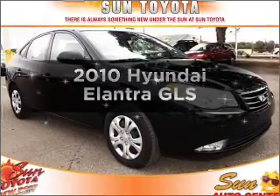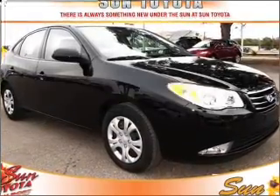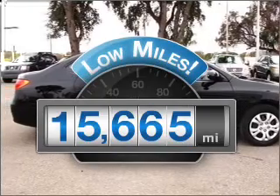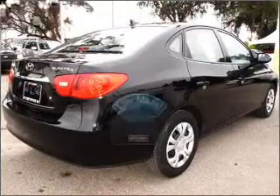Imagine yourself in this 2010 Hyundai Elantra. This is the set of wheels you've been looking for. Why worry about high mileage? Choosing a ride with lower mileage is the right choice for your busy life.